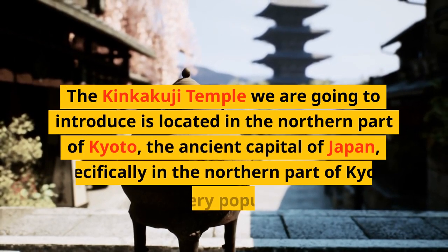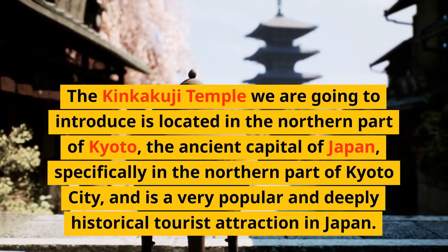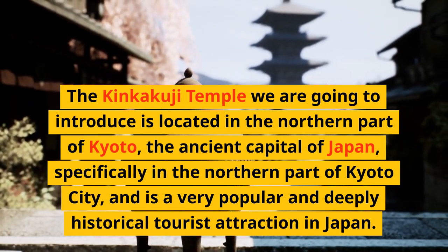Kinkakuji Temple, which we will introduce here, is located in the northern part of Kyoto, the ancient capital of Japan, specifically in the northern part of Kyoto City, and is a very popular and deeply historical tourist attraction in Japan.